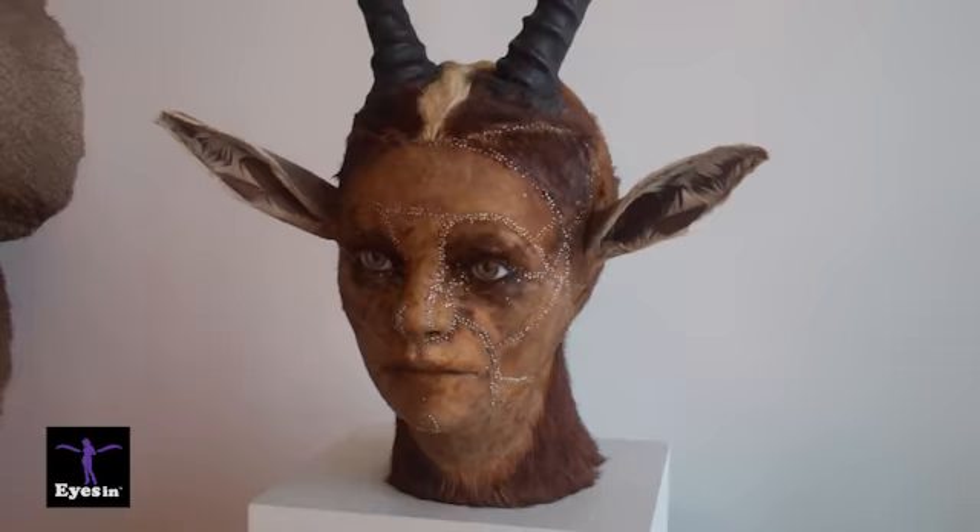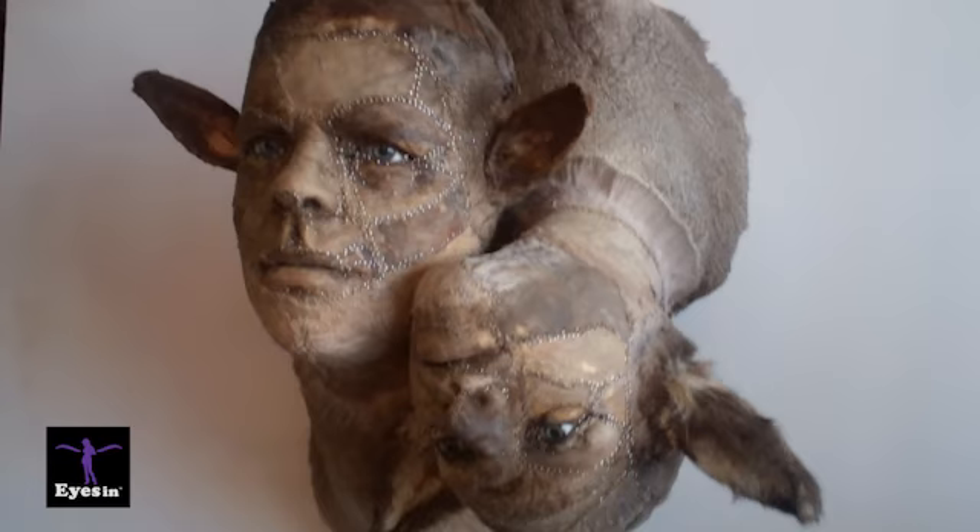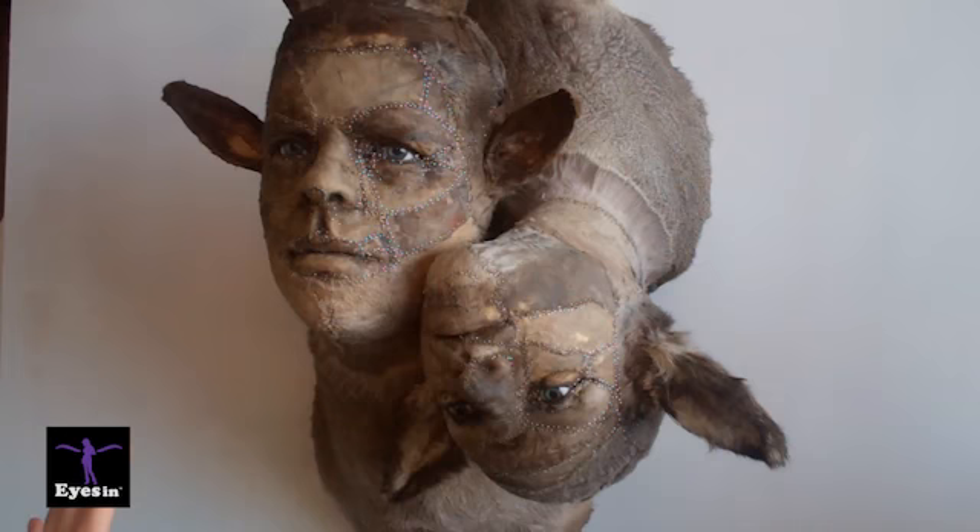This one is called Preoccupied. It's a male and female and they're supposed to have this very romantic, intimate touch. But on the other hand, they're both really looking in different directions. So that's why it's called Preoccupied.